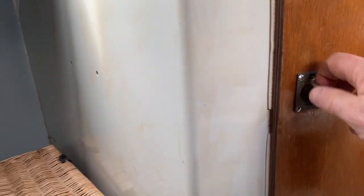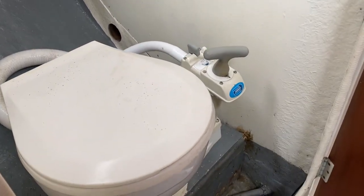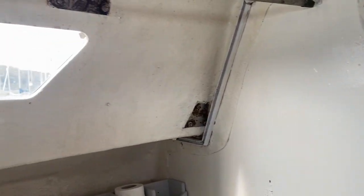Firstly on the starboard side we have the heads — forgive the dodgy camera work here. It's a standard sea toilet that was put in about a year ago. Pretty basic but clean, tidy, no smells, which is always a big plus.